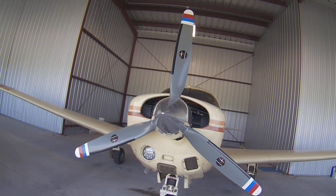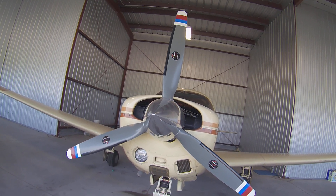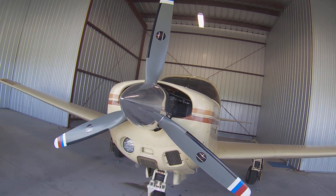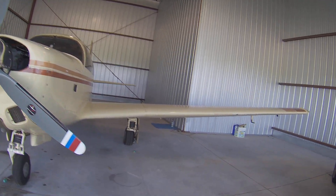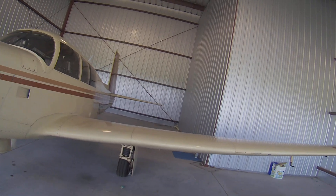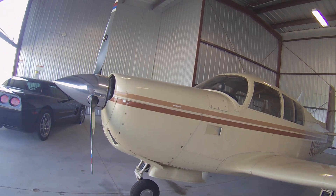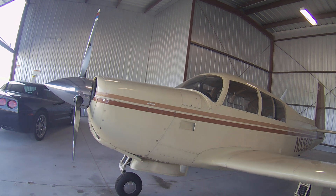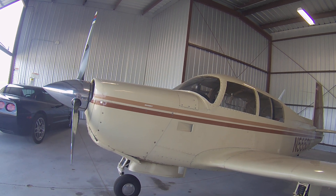It's also been to Tucson Arizona and Louisiana. It's a very comfortable airplane and it'll get you where you want to go. It likes to fly high — I like to fly in the 12,000 to 14,000 foot range. It's been up as high as 15,500 feet.